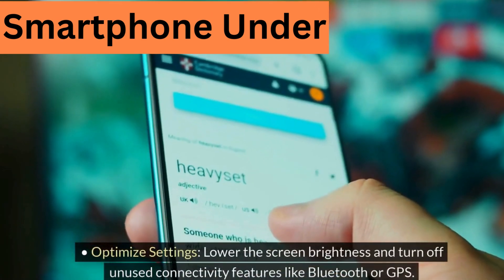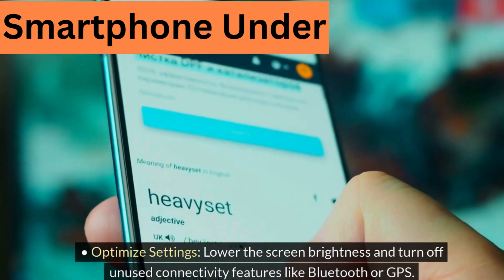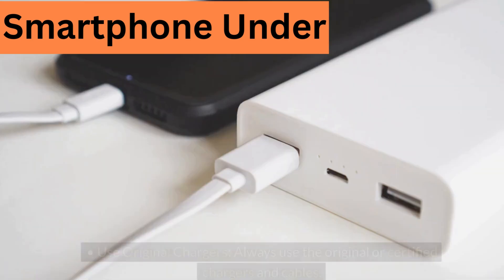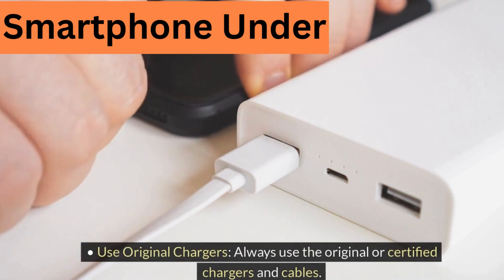Optimize settings: lower the screen brightness and turn off unused connectivity features like Bluetooth or GPS. Update software: keep your phone's software and apps updated to benefit from performance and efficiency improvements. Use original chargers: always use the original or certified chargers and cables.